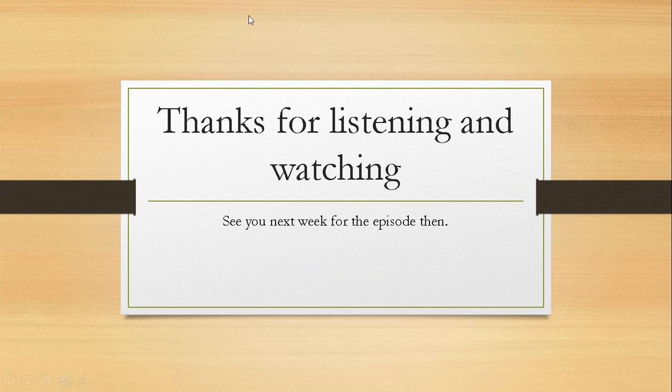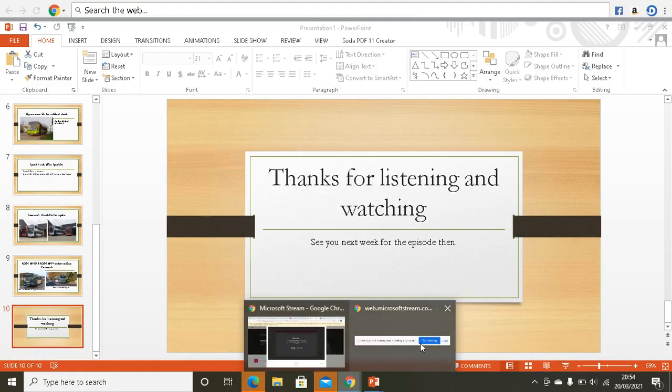Thanks for watching and listening. See you next week for the next episode. Ta-ta for now.